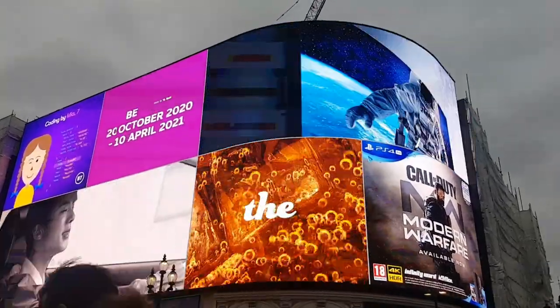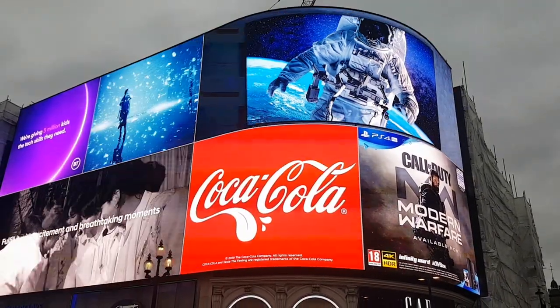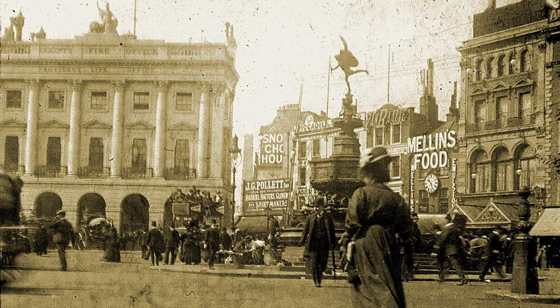The circus is most famous for the Piccadilly Lights, which are our equivalent of Times Square. The first illuminated advert in Piccadilly Circus was in 1908 — so over a hundred years ago.